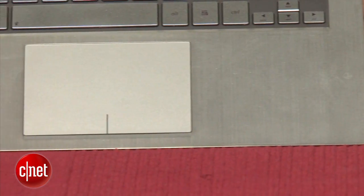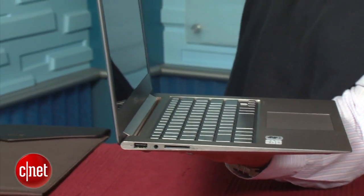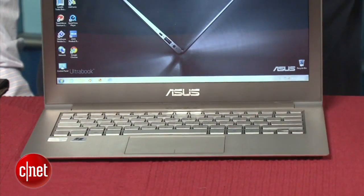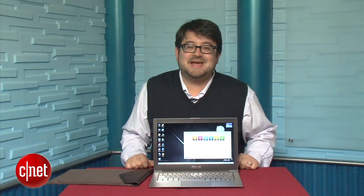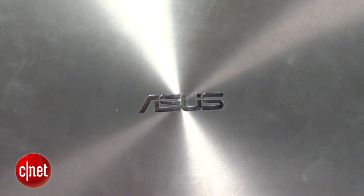The trackpad is very large, equaling the MacBook Air in size and clickability. If you're an AV enthusiast, you'll appreciate that the 13-inch screen has a 1600 by 900 resolution — much more than the 1366 by 768 seen on most 13-inch laptops. The Bang & Olufsen speaker system and audio in the ZenBook really does live up to the hype, sounding a lot better than similar ultra-slim laptops.